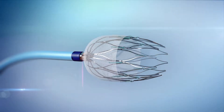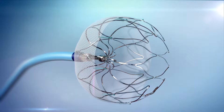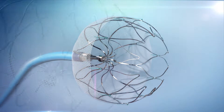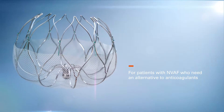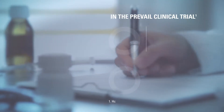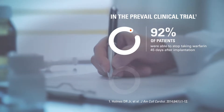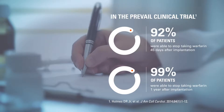This is Watchman, a left atrial appendage closure device, and the only implant of its kind approved by the FDA. Watchman is for patients with non-valvular atrial fibrillation who need an alternative to oral anticoagulants. In a one-time procedure, Watchman offers stroke risk reduction comparable to warfarin, while avoiding the risk of bleeding associated with long-term warfarin use.